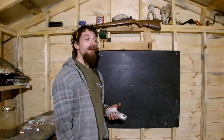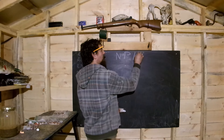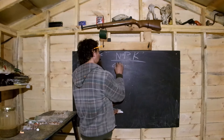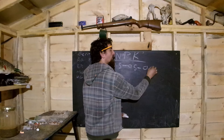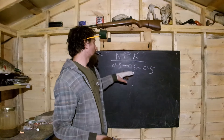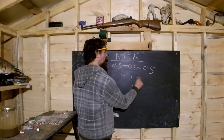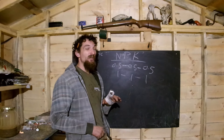Its fertility levels aren't that great either. The NPK — nitrogen, phosphorus, and potassium — are the three major nutrients all plants use. The NPK was 0.5, 0.5, 0.5, which is not good. Good, fertile garden soil has an equilibrium of about 1, 1, 1. So this by itself will water down a good, fertile garden soil, which is really sad.